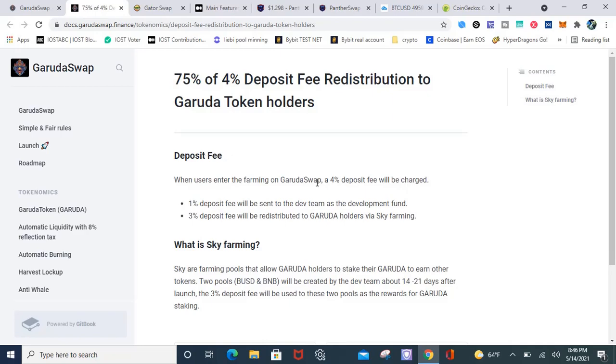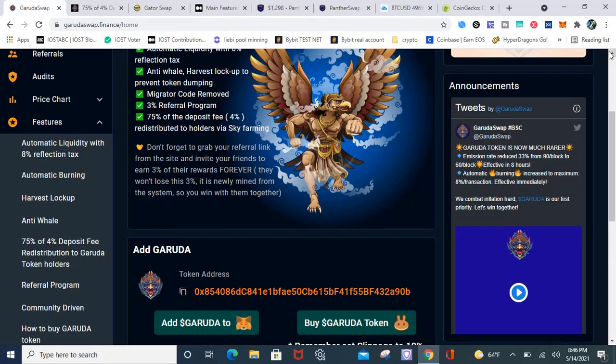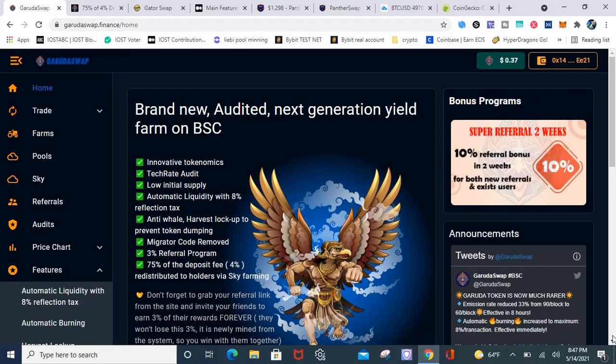The mass dumping — they might want to consider implementing that feature now, because I think it would stop some of the dumping. People would actually hold the tokens because they'd have a reason to hold longer, since you get airdropped tokens just for holding. There is a 4% deposit fee — 1% will go to the devs, and 3% will go to Garuda holders via Sky Farming, which is basically similar to airdrops. They're going to have two pools: BUSD and BNB. In my opinion, they should have implemented that now instead of waiting, because the price just keeps dropping. I think that would provide an extra buffer on top of all the other features they have.